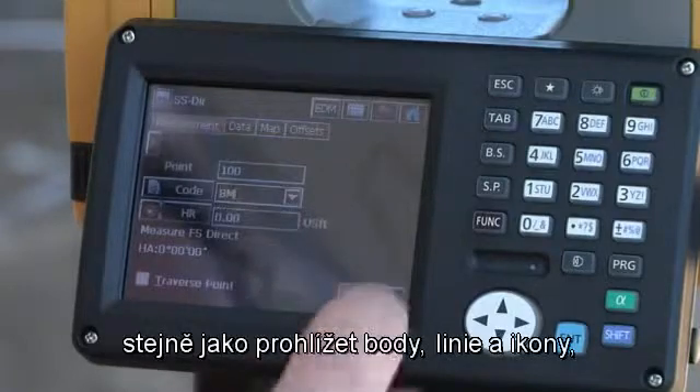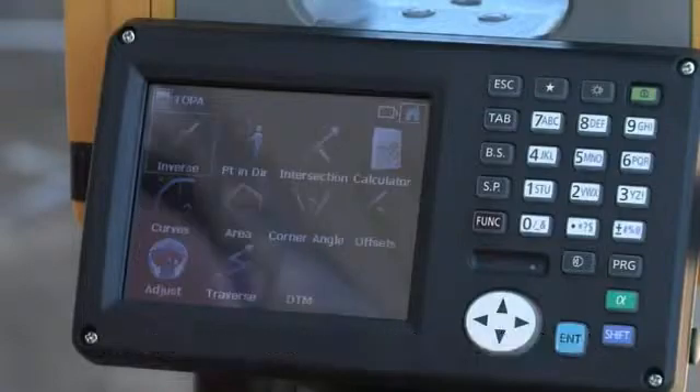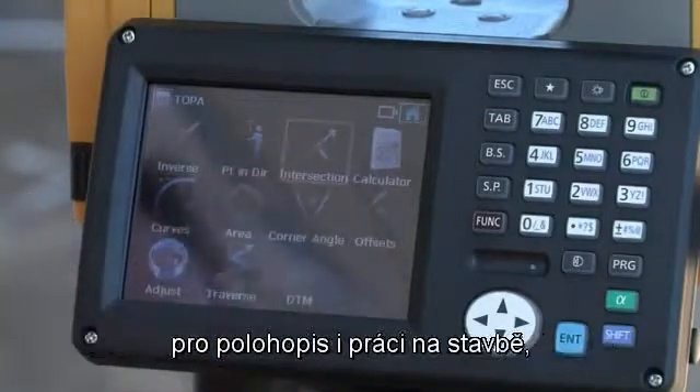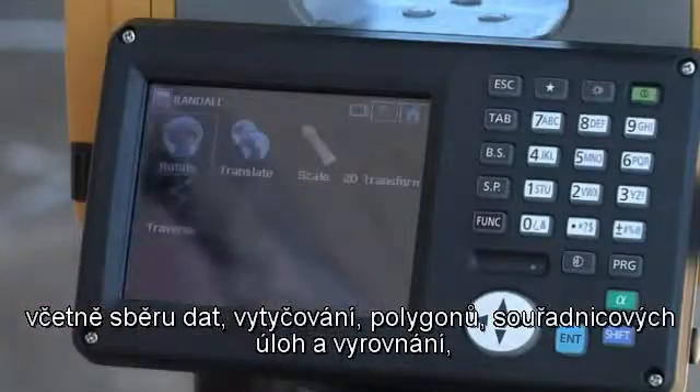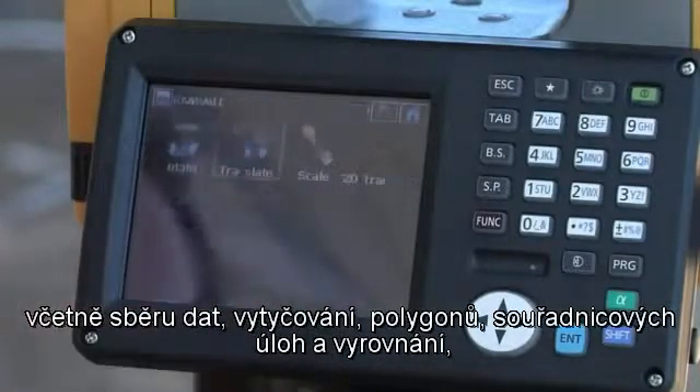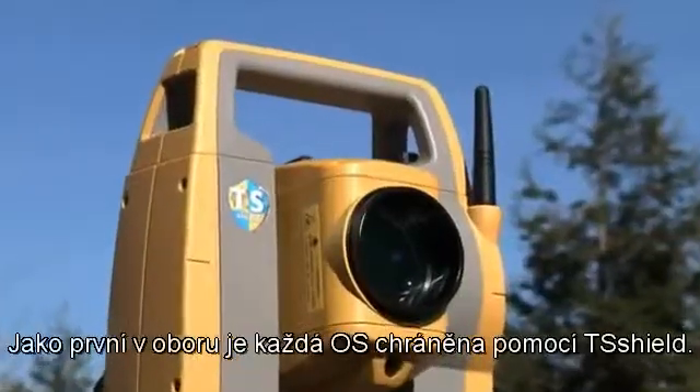You can also view points, lines, and icons to help you make faster decisions. Magnet software provides full survey and construction functionality, including Topo, Stakeout, Traverse, Cogo, and adjustment features, so you can complete your work in the field.